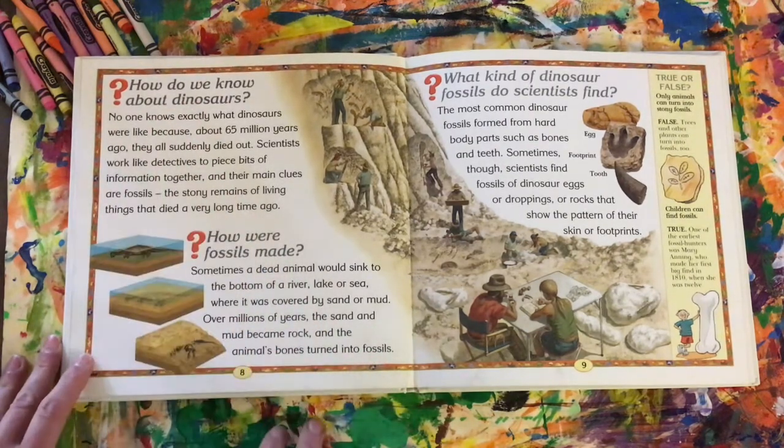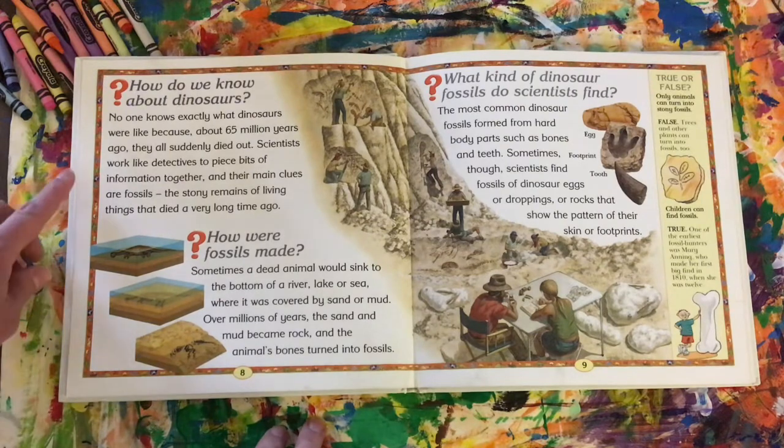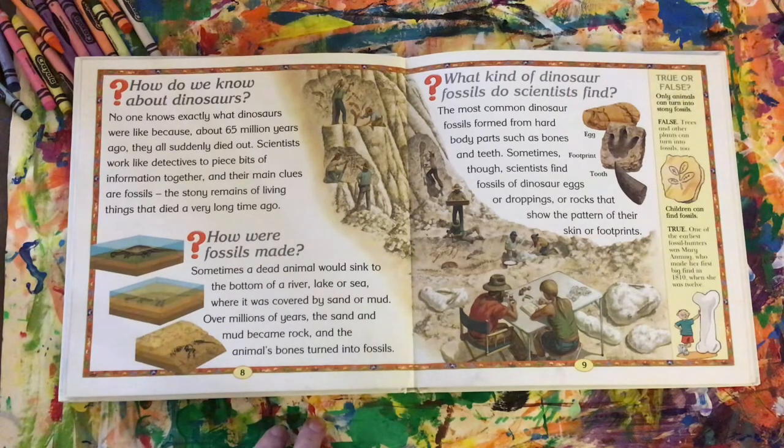How do we know about dinosaurs? No one knows exactly what dinosaurs were like, because 65 million years ago they all suddenly died out. Scientists work like detectives to piece bits of information together, and their main clues are fossils — the stony remains of living things that died a very long time ago.